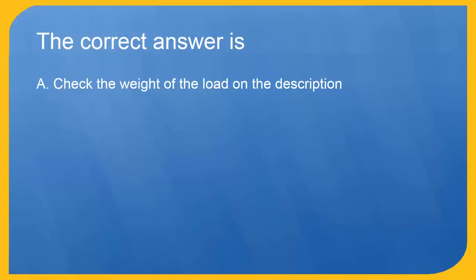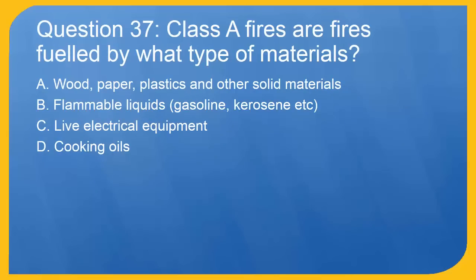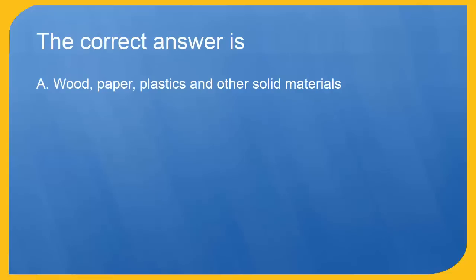Question 37: Class A fires are fueled by what type of materials? A. Wood, paper, plastics and other solid materials. B. Flammable liquids — gasoline, kerosene etc. C. Live electrical equipment. D. Cooking oils. The correct answer is A. Wood, paper, plastics and other solid materials.